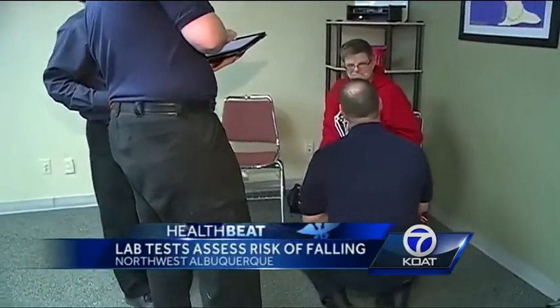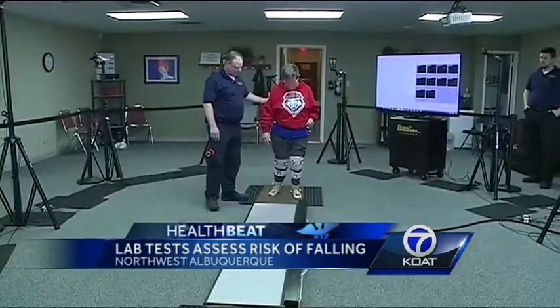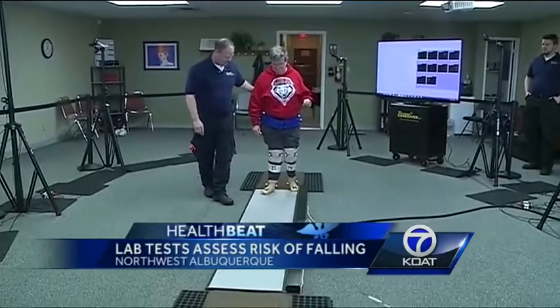You're going to help us out by doing a walking test today. Carlene is getting ready to go through this fall assessment lab.